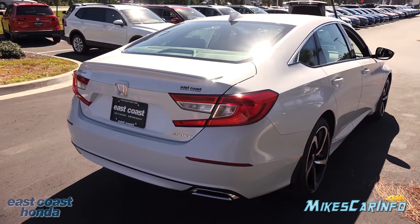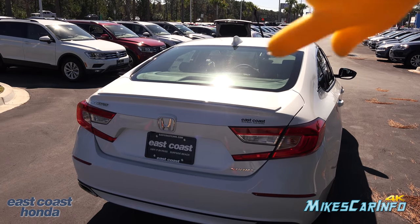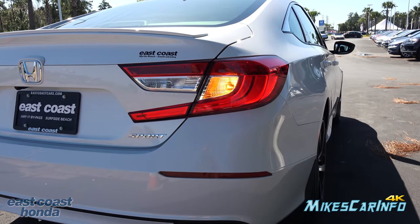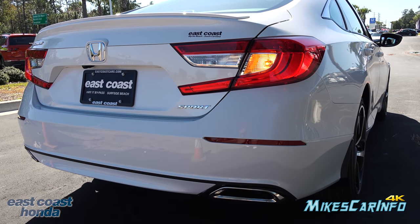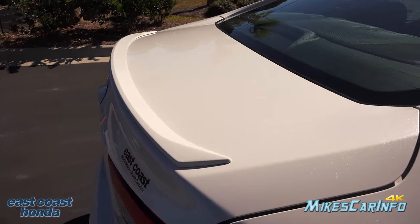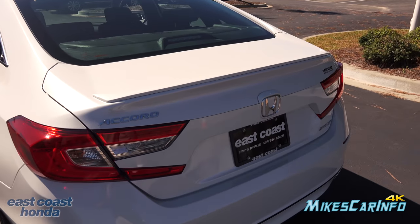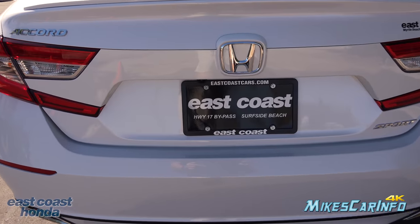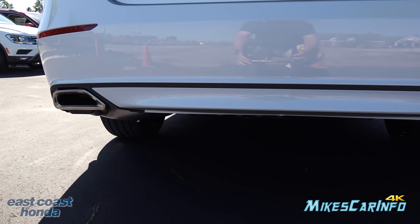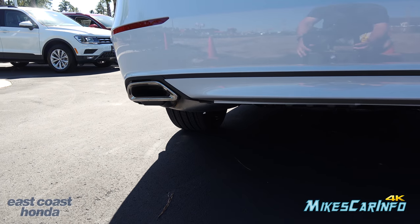Making our way around to the back of the vehicle — it has a body-colored shark fin antenna at the top. The third brake light is LED-powered. The taillights are powered by a combination of LEDs and standard bulbs. This one has a deck lid spoiler, also body-colored — it's subtle, not too tacky. There's a backup camera offset right in here. The exhaust surround is in chrome; it's not true dual exhaust — it actually splits in the middle — but it has a really cool sporty look back here.